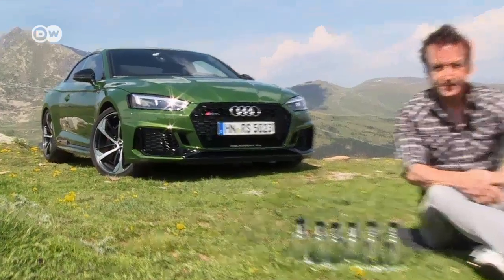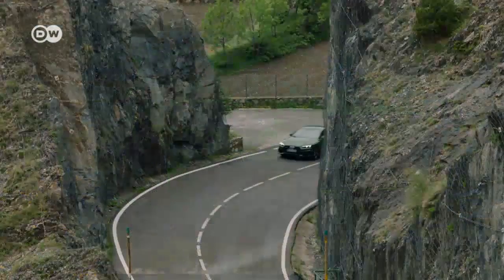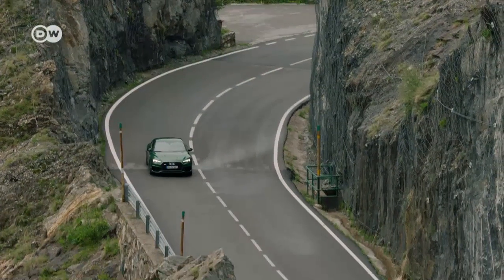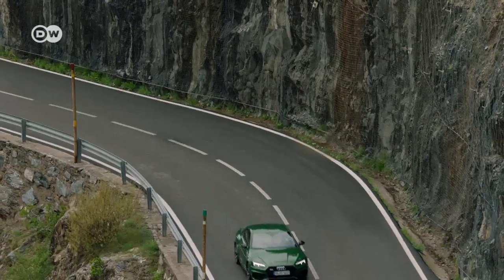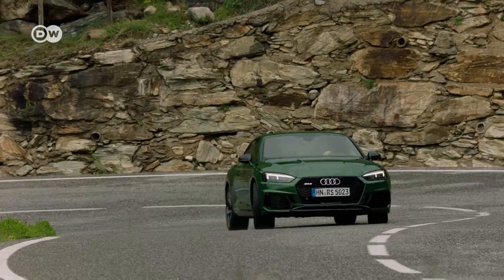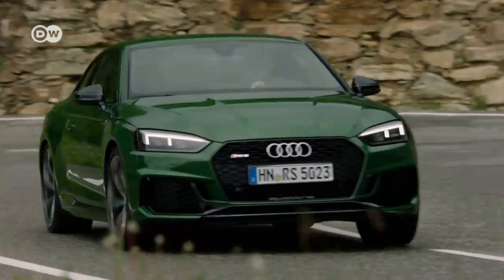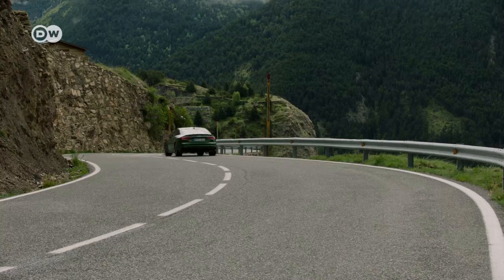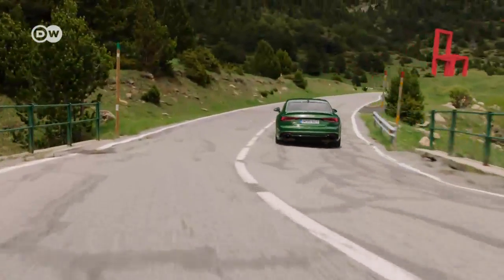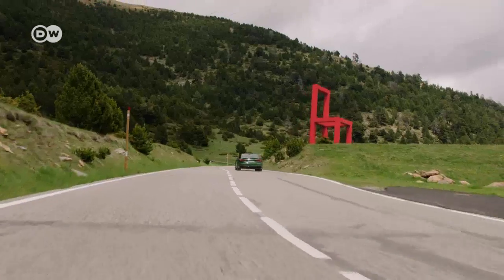Out on the road, the elegant two-door RS5 is the first Audi performance model to feature the new design vocabulary. The big single-frame radiator grille is still there, although it's wider and flatter than in the entry-level model. At the back, the RS5 has the typical oval exhaust outlets.